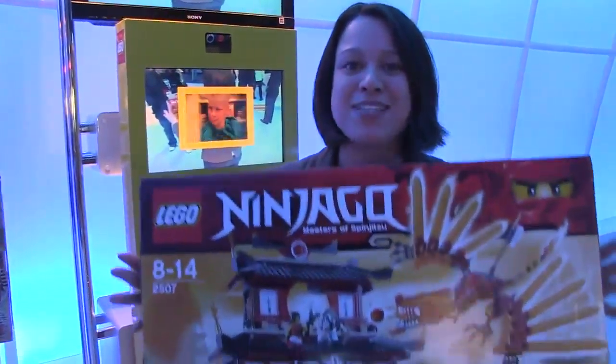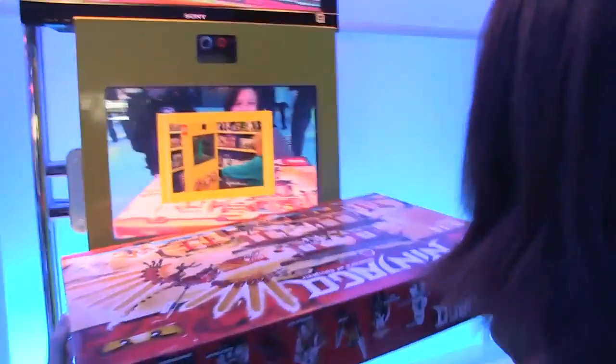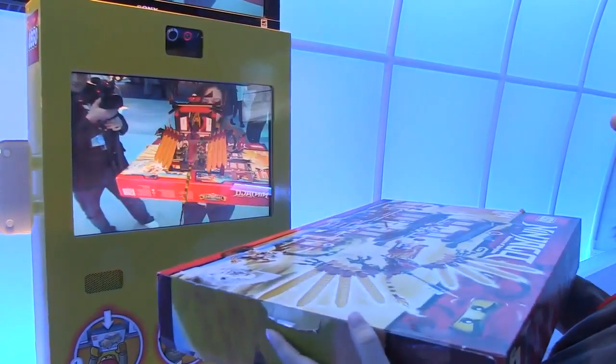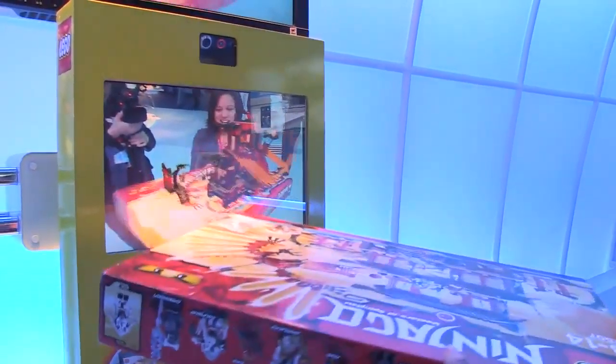Nicole's got here for Netbook News and I have some nice augmented reality stuff going on here. We'll walk up to this screen and look — it's the entire Lego! What's in the box? I can spin it around, tilt it up.